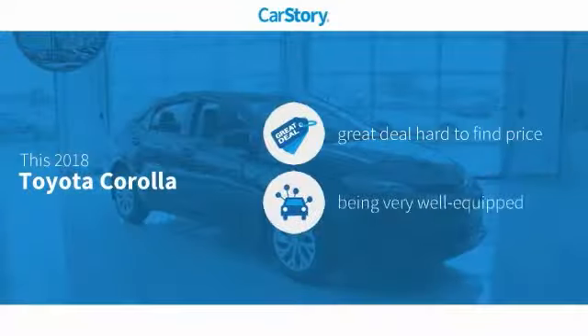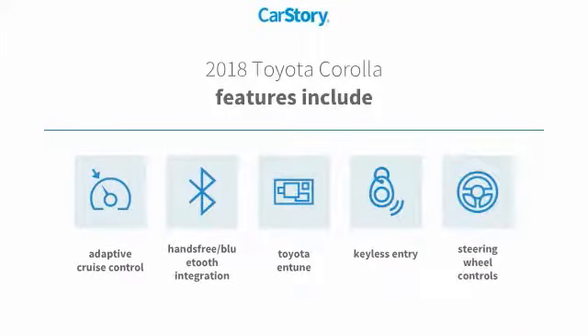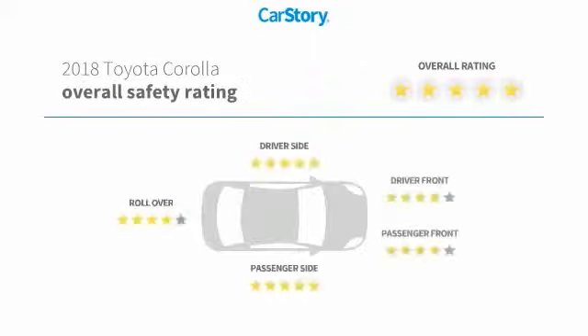Car Story Research indicates this vehicle as being a great deal that is hard to find at this price, loaded with features. Features also include keyless entry, steering wheel controls, adaptive cruise control, Toyota Entune, hands-free Bluetooth integration, and has been listed as an IIHS top safety pick with these ratings.